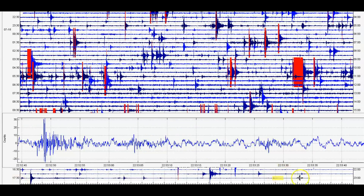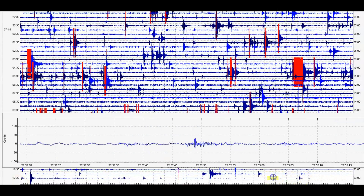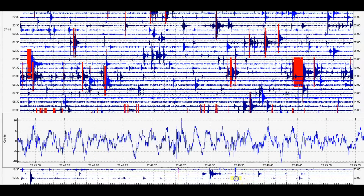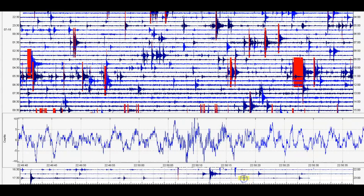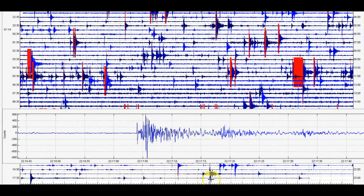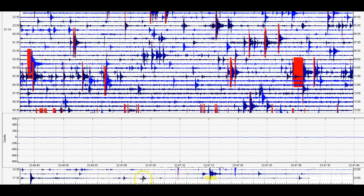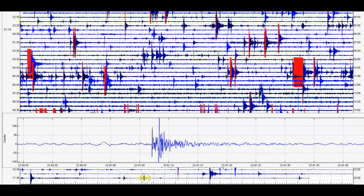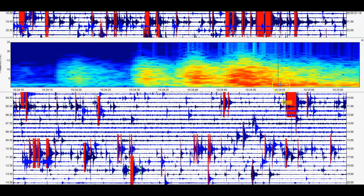This is what it was showing when I pulled the files. I would not say it's settling down. It might be — we'll give it another 24 hours and see.